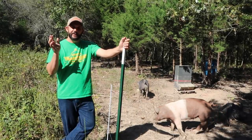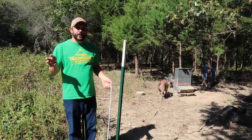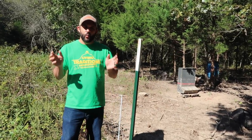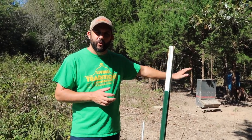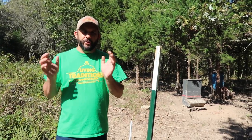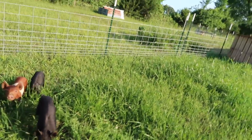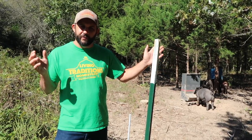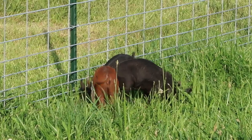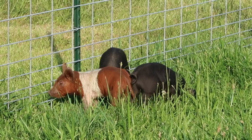The second mistake that a lot of new pig owners make is inadequate fencing. We use two types of fencing on our homestead — one for when they're little piglets, and another when they get bigger and we move them out into the woods. When they're little, we start them in a regular pen using what are called hog panels, designed specifically for holding hogs. They're a heavy metal panel that comes in 16-foot lengths, and we use T-posts spaced every 8 feet. With enough T-posts, those panels work great for keeping in hogs even when they get big.